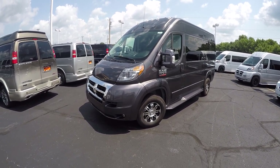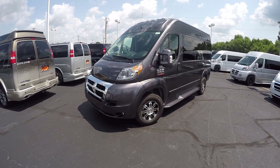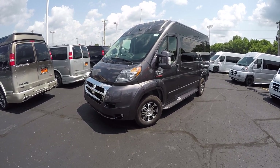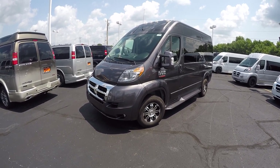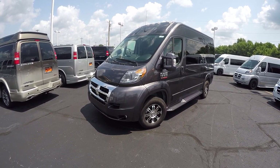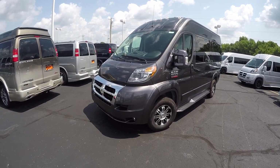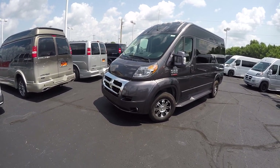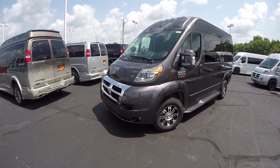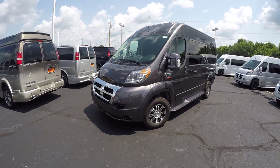Good afternoon and welcome back to Paul Sherry Conversion Vans. Justin Smith here highlighting another new arrival at the dealership. What I have in front of me is a granite pearl coat 136 inch wheelbase 7 passenger high top conversion van. Now just like all the Promasters here, this one is a front-wheel drive platform as well.